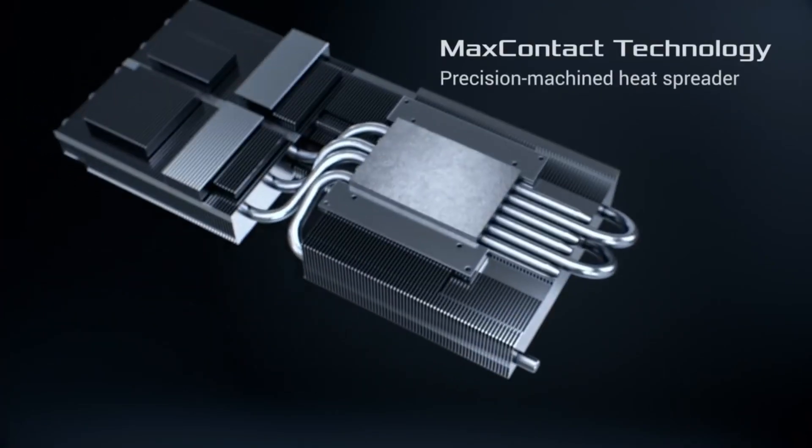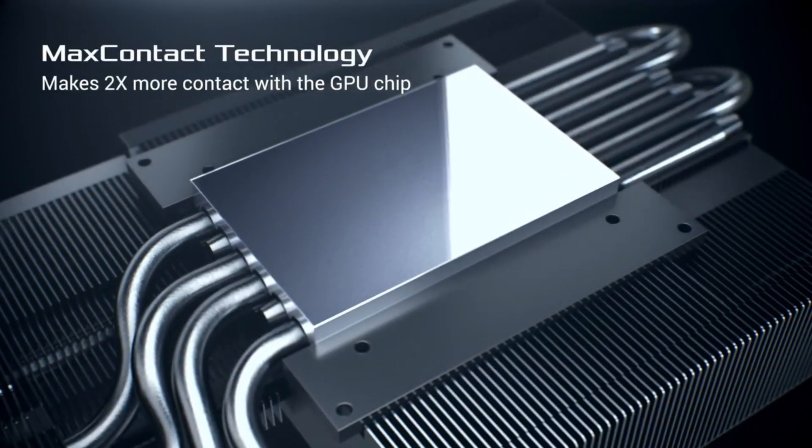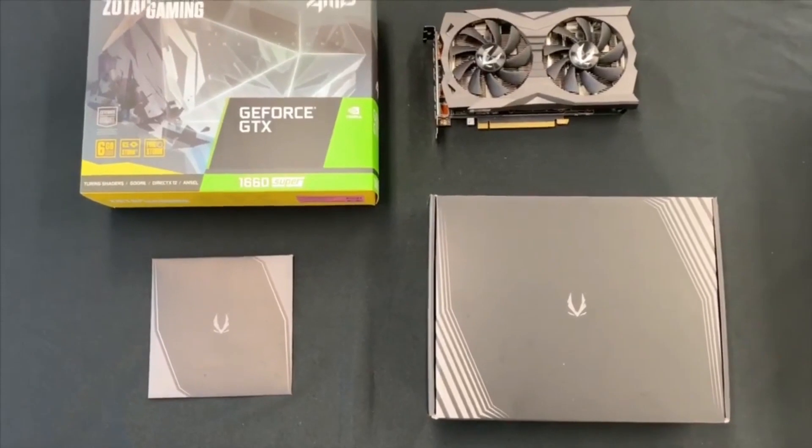With their dedicated processing power, high-speed memory, and advanced cooling technologies, graphics cards are the key to unlocking the full potential of visual-intensive applications and delivering an exceptional visual experience.